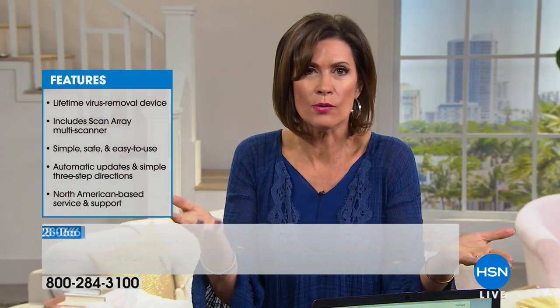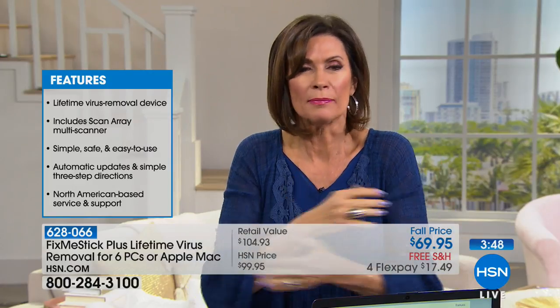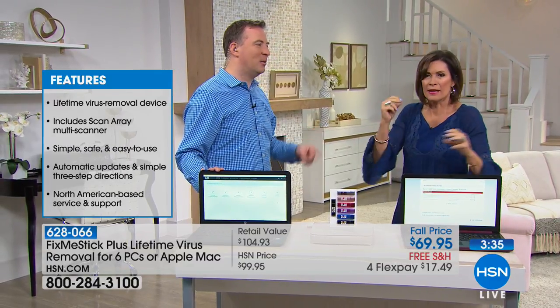We've never been able to bring you a Fix Me Stick that works on both PC and Mac before. If you had one Mac and five PCs, you previously had to buy two sticks. Now one covers all of them for the lifetime of those computers. Plus it now includes not just the deep clean and virus removal, but also a quick scan for the first time. You also get lifetime tech support.